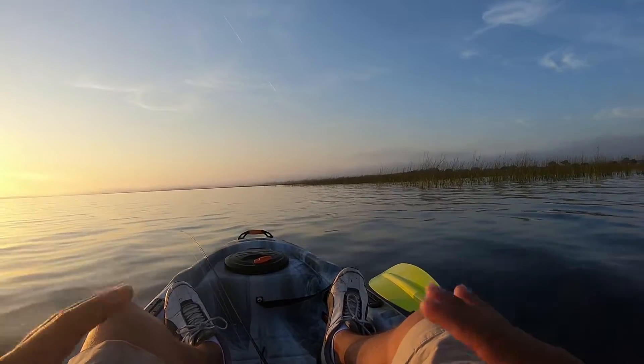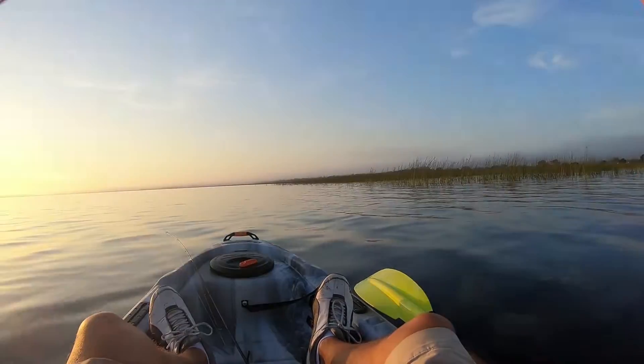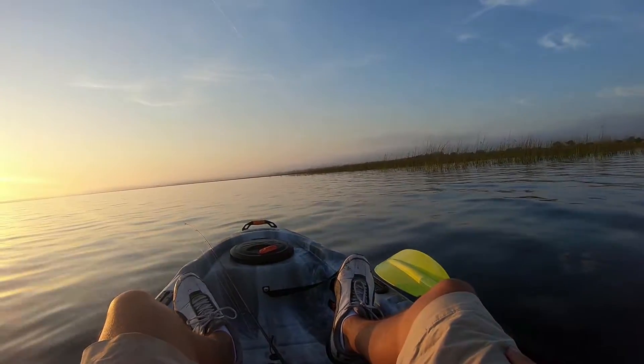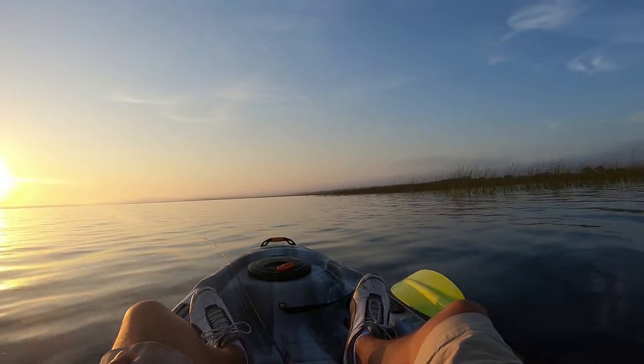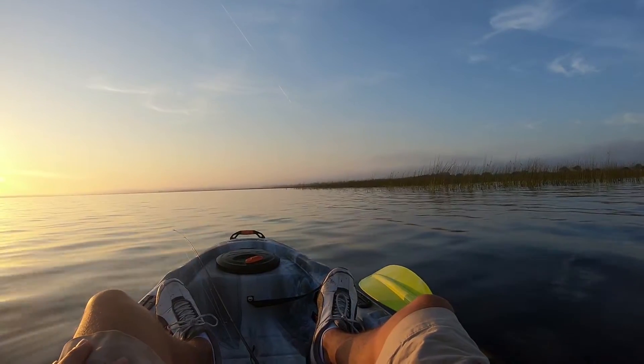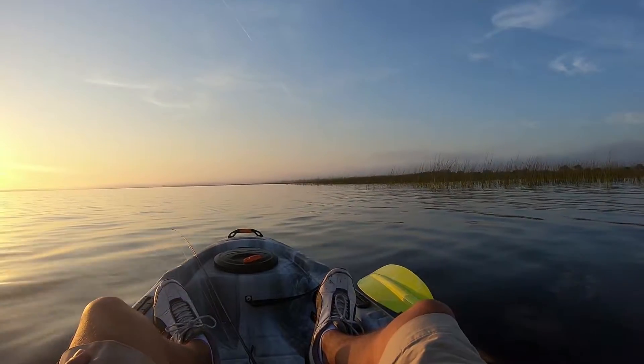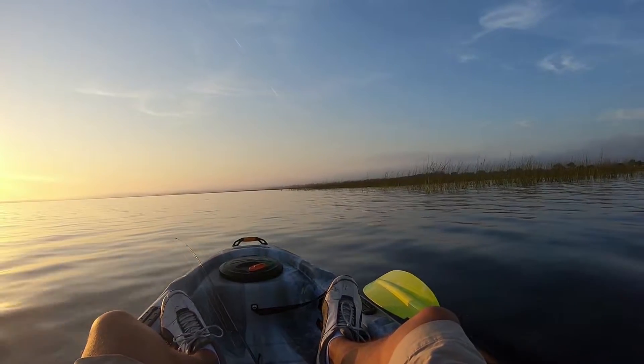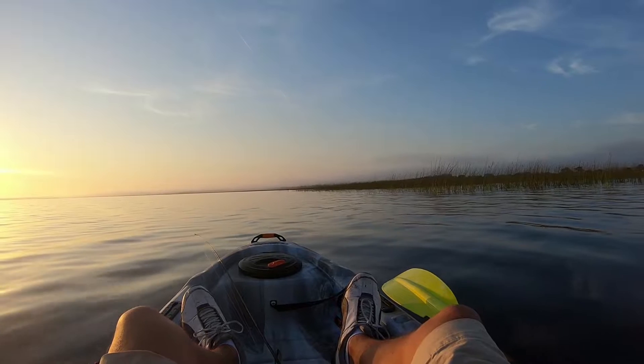I'm going to be running a lipless crank, which seems to be very effective out here, some early morning topwater - I already saw a few bass surface out here chasing some little bait fish - and then obviously a Senko. So let's give this a shot and see what happens. Beautiful morning out, couldn't imagine spending it in a prettier place.